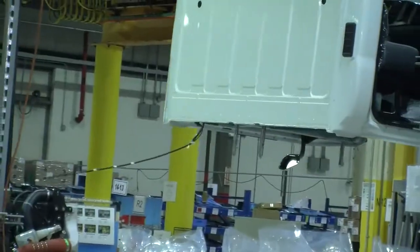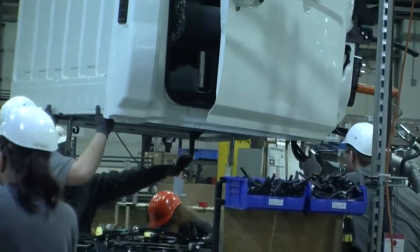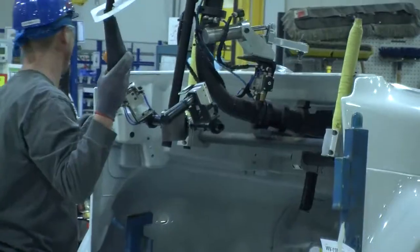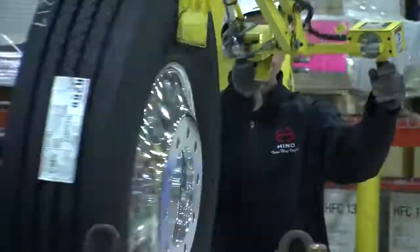The cab is then dropped onto the frame. To finish up the complete truck, workers place the hood, fenders, tires, and wheels onto the truck.